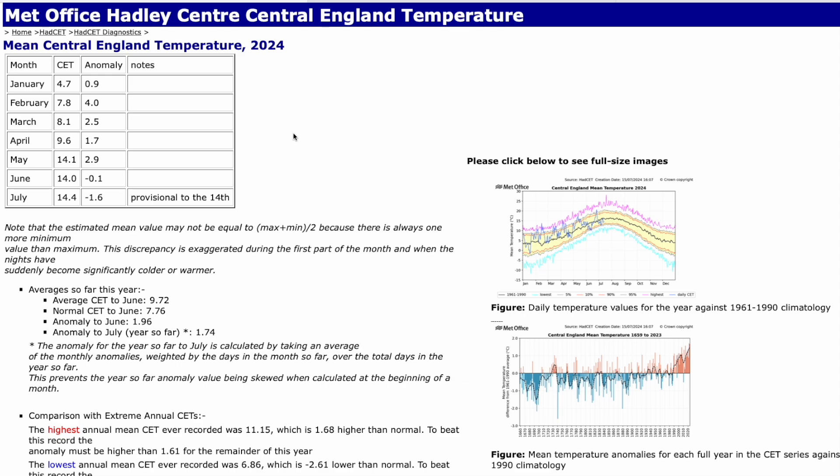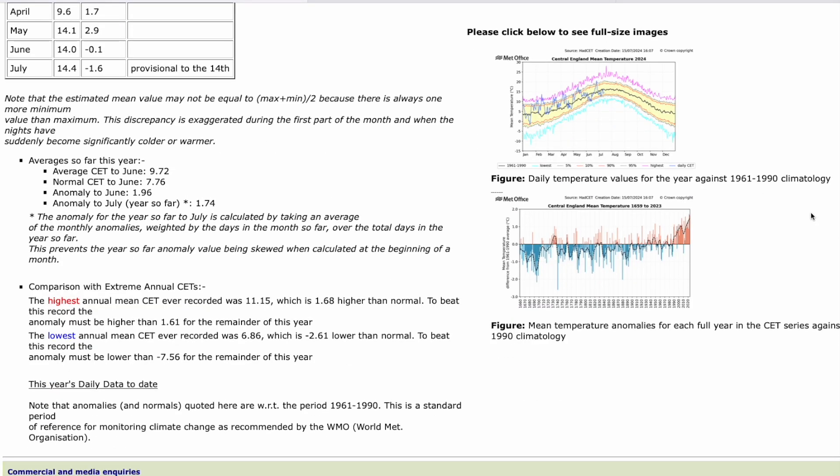Starting with the Met Office CET — the mean central England temperature — this gives us a basis to compare month on month. It is the average temperature we get, taking into account colder nights and warmer days. It can be skewed early in the month when there's a smaller dataset, then gets more accurate before we get a complete total at the end of the month.